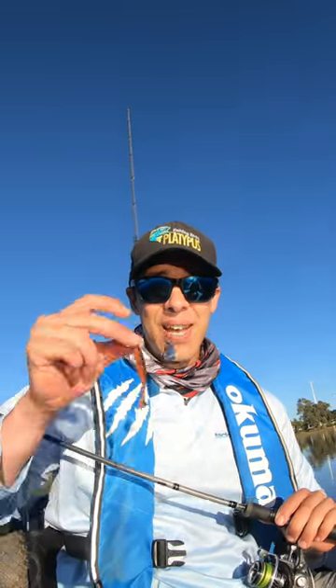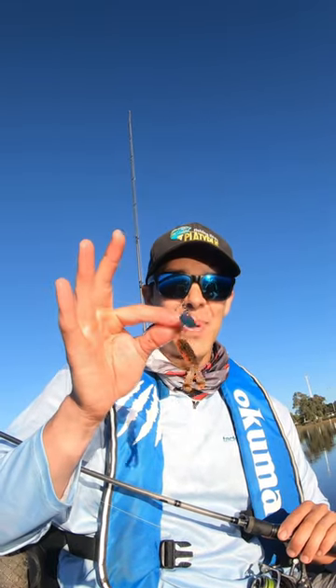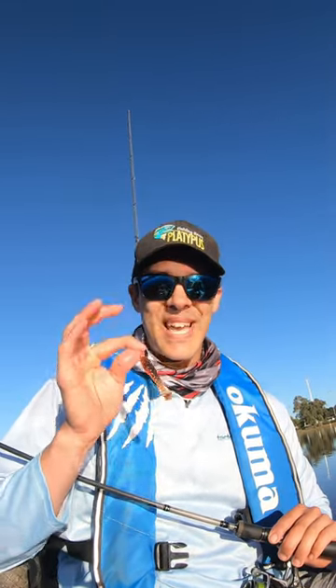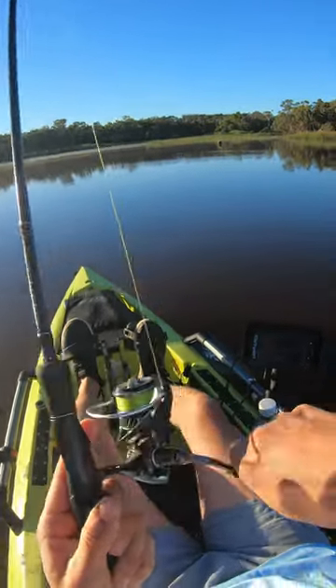It's a beautiful morning out here on the water. We're out here chasing a few reddies today using my favorite presentation — the Z-Man Baby Goat rigged on a jig spinner. This is dynamite. It looks like a yabby, it looks like a fish. Let's go get a few. It's that nice time of day, the sun's just coming up.